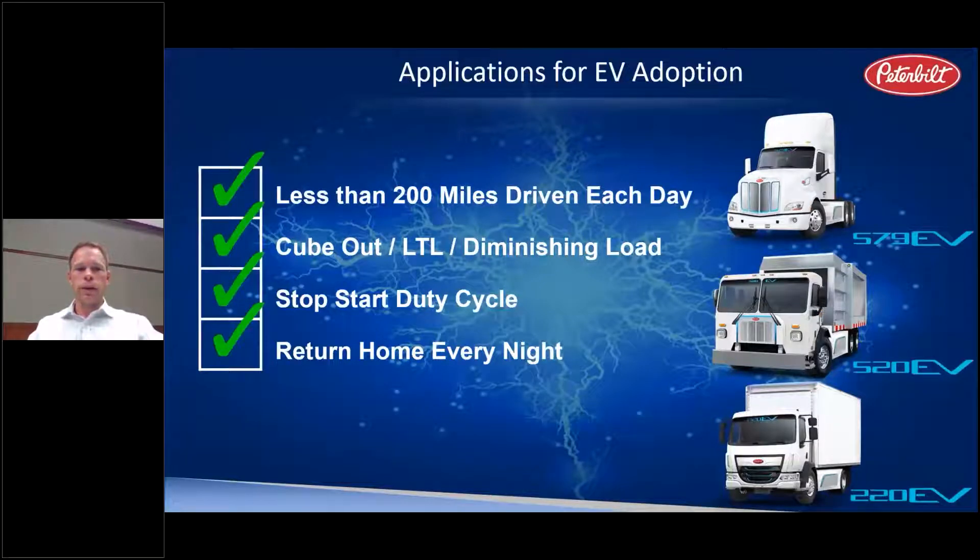The second item to pay attention to is weight. As a generalization, an EV will most often be heavier than a diesel counterpart. The weight impact can be in the two to as much as 6,000-pound range depending on the class of the vehicle. On the positive side, an application with a stop-start heavy duty cycle is really where an EV's strengths can shine in relation to a diesel. Refuse is probably our best example of this.